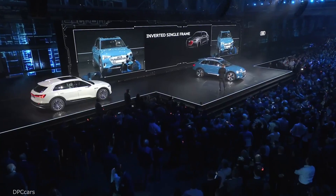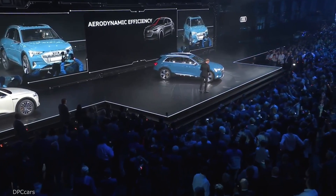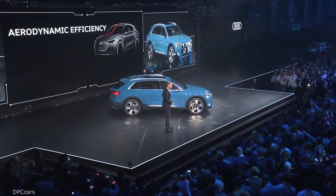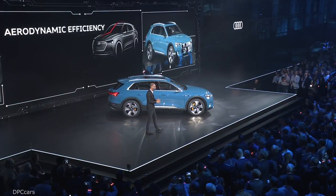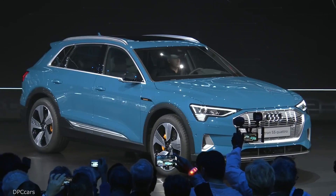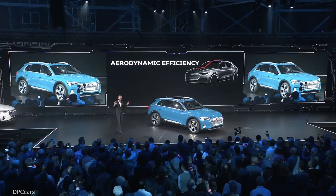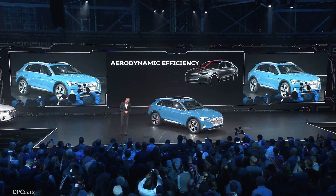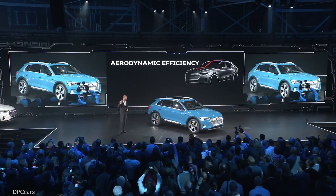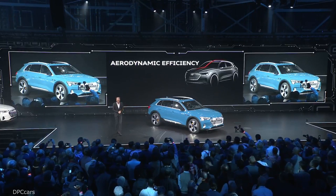The second thing I'd like to talk about is efficiency. For a battery electric vehicle, aerodynamics is very important. And I'd like to tell you a story. This car is best in class in aerodynamics. Almost four years ago, when we started designing the Audi e-tron, we had a first sketch presentation. I chose the four best proposals and brought them to the wind tunnel. I told the designers: the proposal with the best aerodynamics we go to production. That's the result. Best in class.